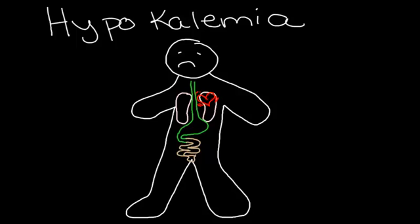Their muscles are weak, and neurologically they have decreased deep tendon reflexes. You're going to be checking for that in the patella.